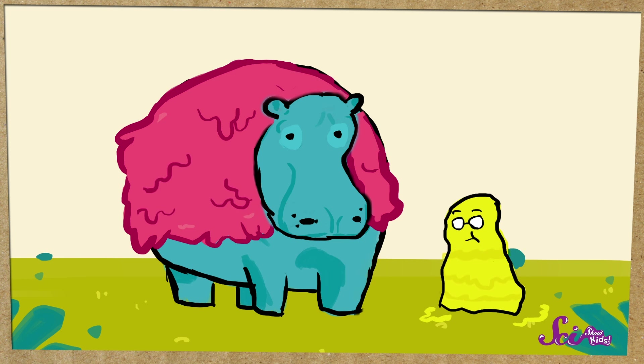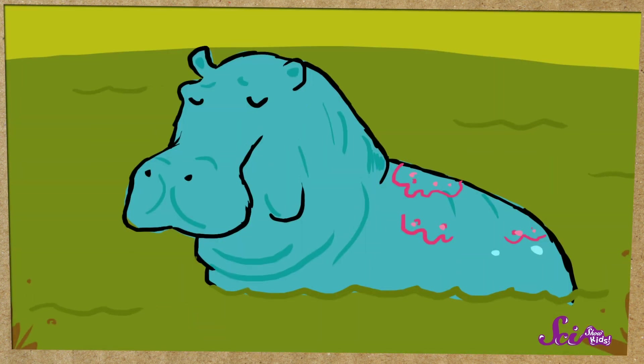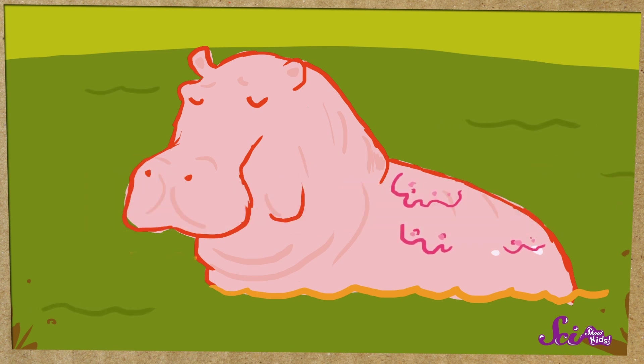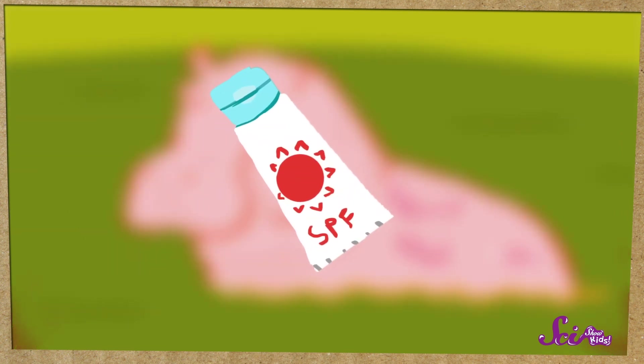Imagine if the mucus from your nose covered you from head to toe! When hippos are in sunlight, they look red because of their mucus. Sometimes people call their mucus blood sweat, because the color is like blood. But the mucus isn't actually blood or sweat. And this red stuff protects hippos in a lot of cool ways — it acts like sunscreen to protect them from getting a sunburn.